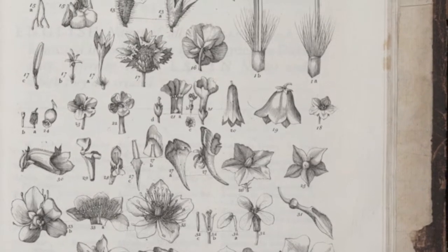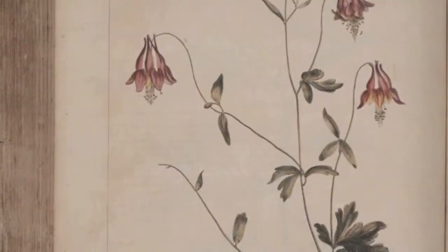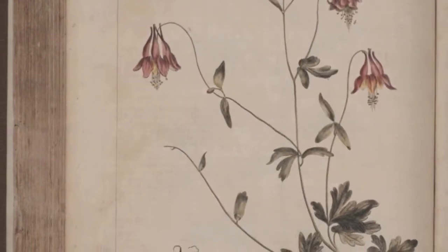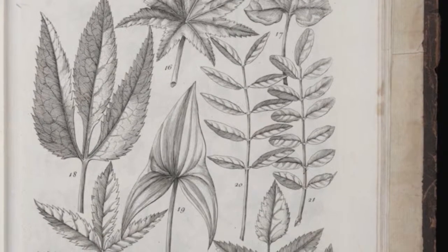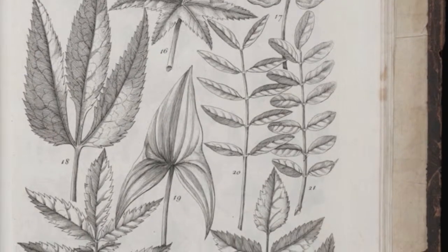The number of plants that flowed into Britain during the period he was working was remarkable. He spent about 50 years at Chelsea, at the Chelsea Physic Garden, and the number of plants described in his dictionary doubled during that time. Such an interesting figure.